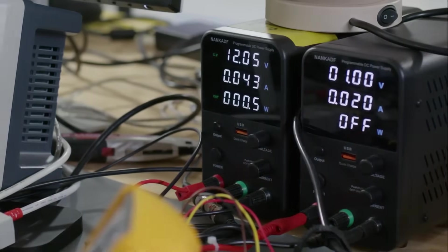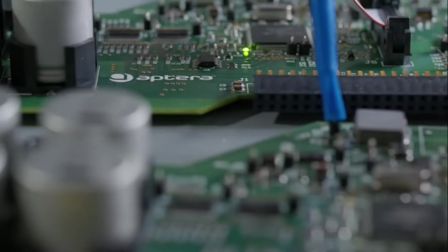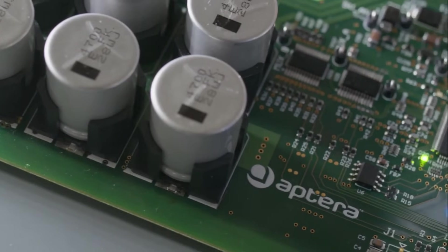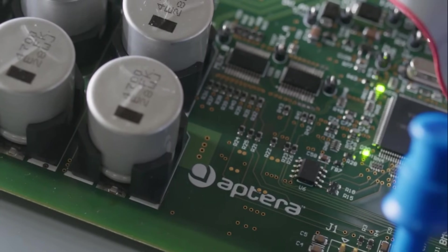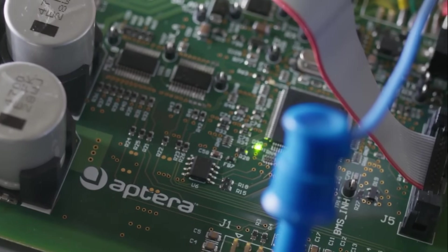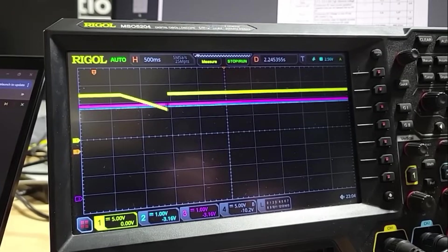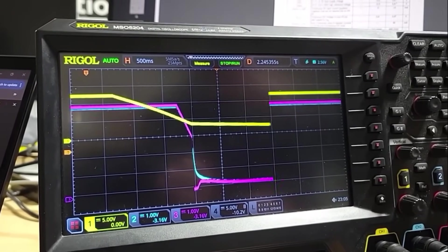The firmware team here in San Diego continues to test and validate our production intent battery management system. For those who don't know, this is one of the most important systems running in a vehicle. It ensures the battery pack is operating in perfect conditions and puts the battery in a safe state if any catastrophic issue should arise during operation. In March, we're excited to share more about what a battery management system is and what makes ours special in a full video.